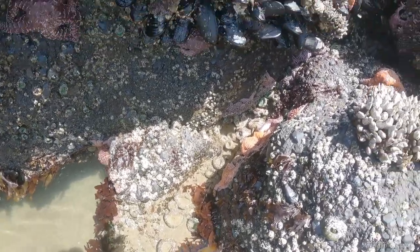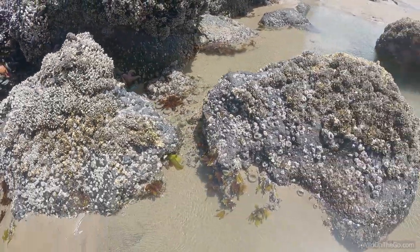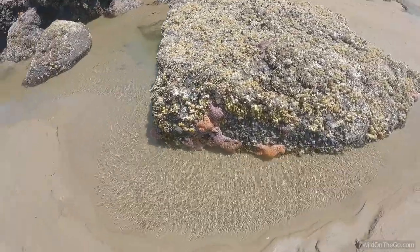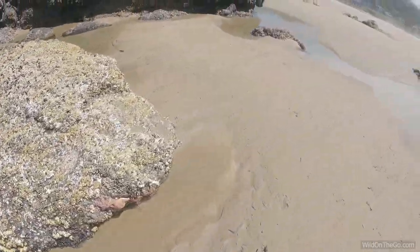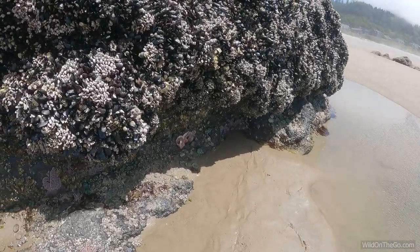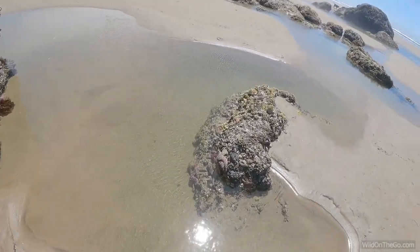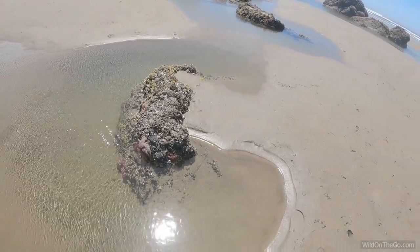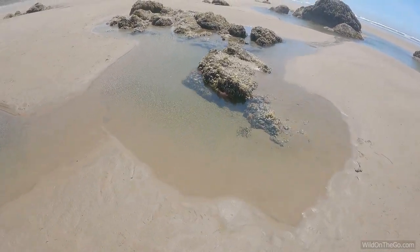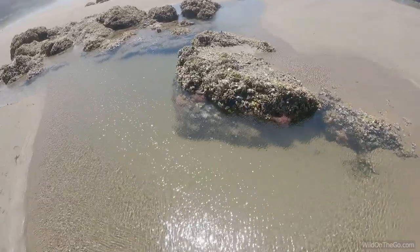Every little crevice is just full of sea life — amazing colors, huh? Beautiful. As beautiful as this is, I've kind of got my sight set on seeing the sea cave that we've been to before. Since it's such a low tide, we should be able to get in there and get some good footage of that.